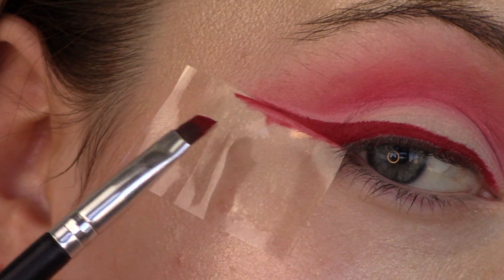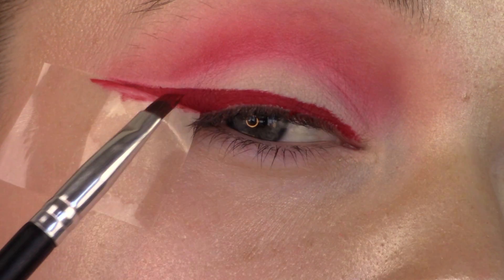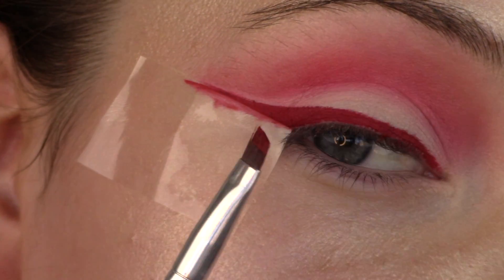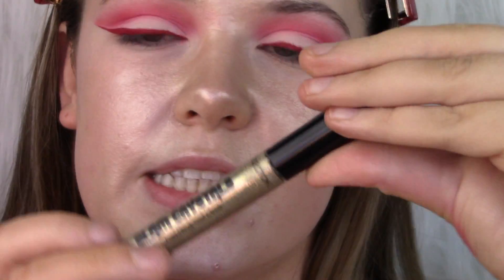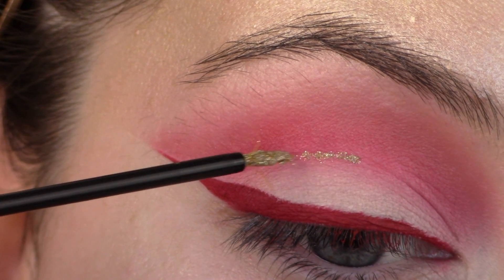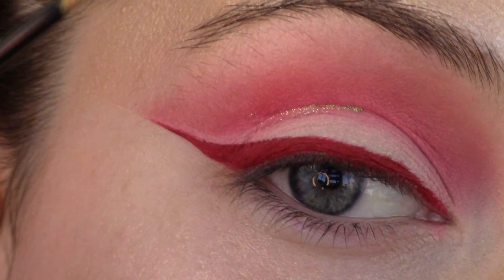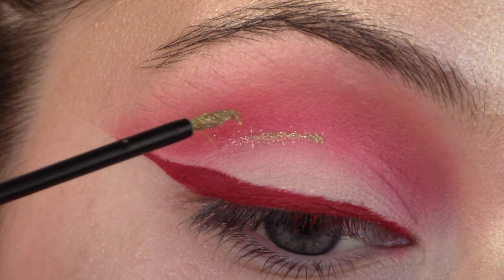I've pulled that right out to where my shadow ends, but I've left a little gap because we're going to fill that with glitter shortly. I'm going to take my Collection Glam Crystals Dazzling Gel Liner in the gold shade called Funk, and I'm just going to follow the shape of my crease. I always start in the middle — honestly I don't know why!